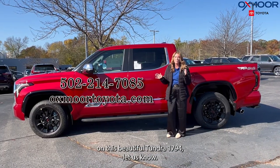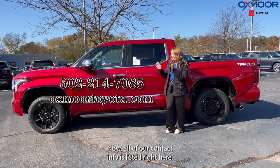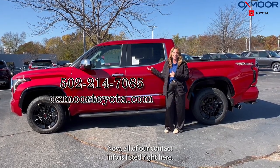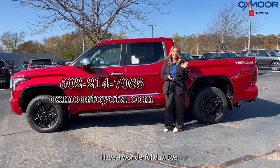If you have any questions on this beautiful Tundra 1794, let us know. All of our contact info is listed right here. We hope to hear from you soon. Have a wonderful day. Bye!